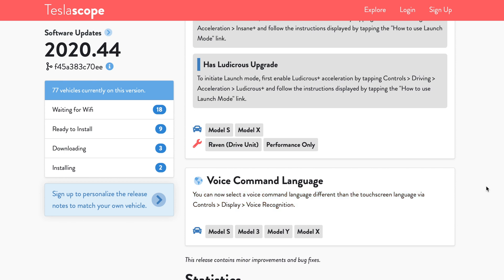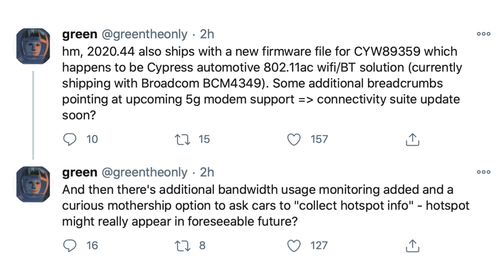Diving into the more speculative realm, we'll go back to GreenTheOnly on Twitter, who digs into the firmware a bit more, always finding things under the covers. He said that 2020.44 also ships with a new firmware file for CYW89359, which happens to be a Cypress Automotive 802.11ac Wi-Fi/Bluetooth solution, currently shipping with Broadcom BCM 4349. He noted some additional breadcrumbs pointing at upcoming 5G modem support and connectivity suite updates soon. He also mentioned there's additional bandwidth usage monitoring added and a curious 'mothership' option to ask cars to collect hotspot info, suggesting hotspot might really appear in the foreseeable future.